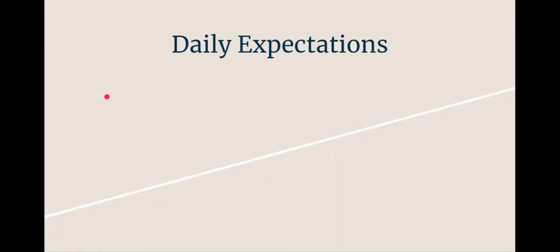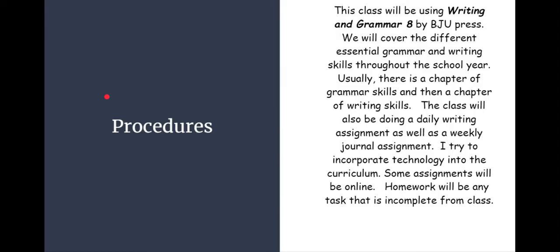This class will be using Writing and Grammar 8 by BJU Press. We will cover the different essential grammar and writing skills throughout the school year. Usually there's a chapter of grammar skills and then a chapter of writing skills. The class will also be doing a daily writing assignment as well as a weekly journal assignment. I try to incorporate technology into the curriculum as much as possible, so some assignments will be online.